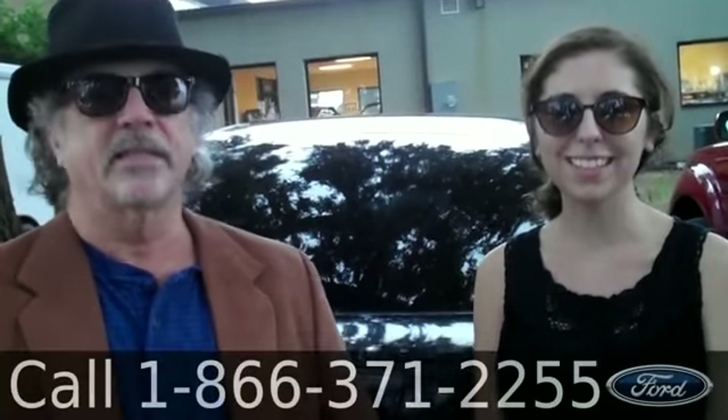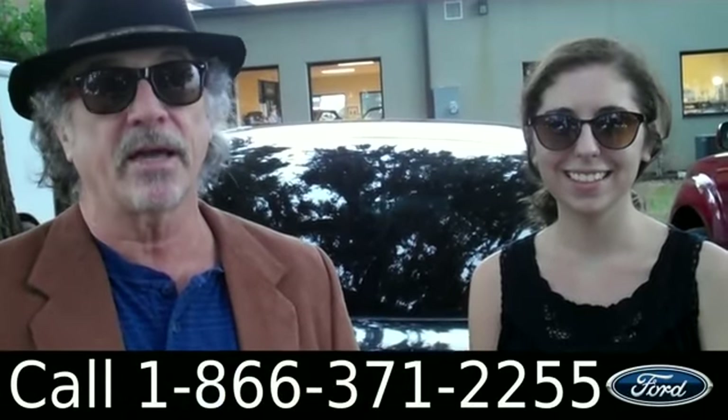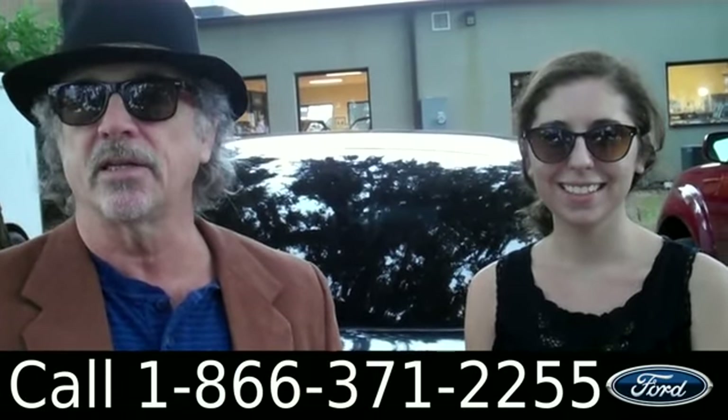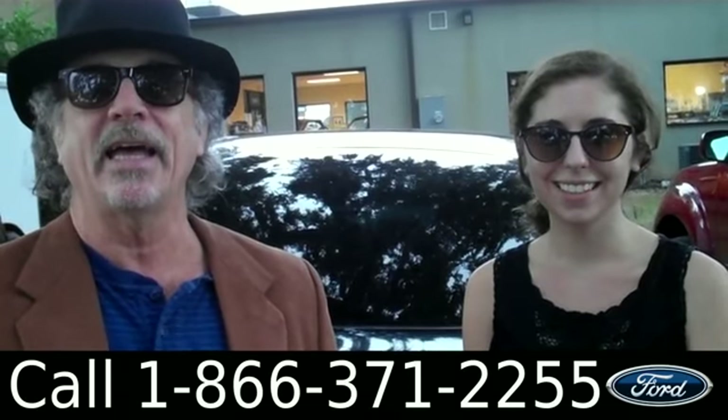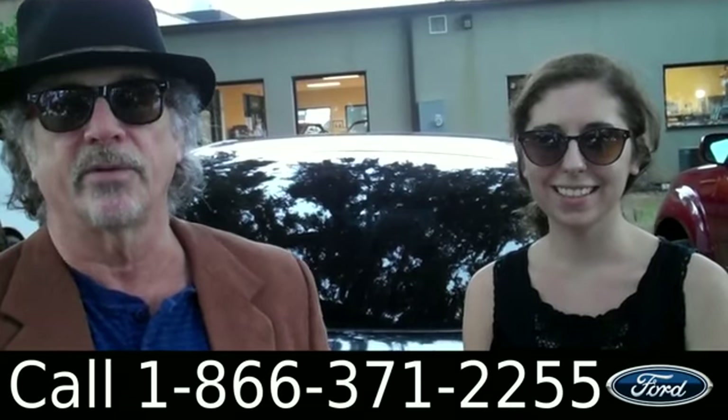Hey, this is Randy and I'm Ashley. SantaFeFord.com, nine miles north of Gainesville in the little town of Alachua. Right now we're looking at a 2008 Scion TC — fun to drive, good on gas. Stay tuned, Ashley has more info for you.